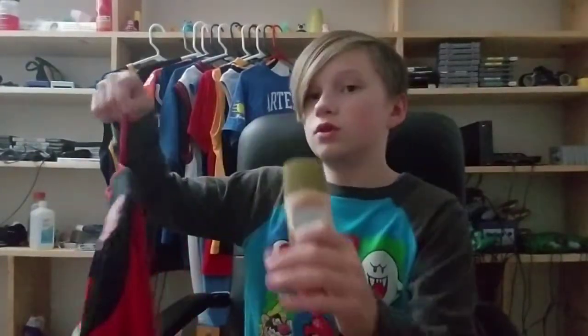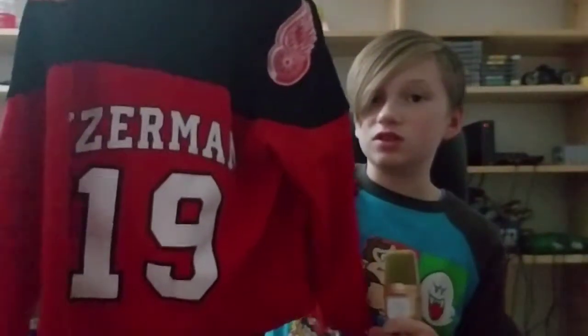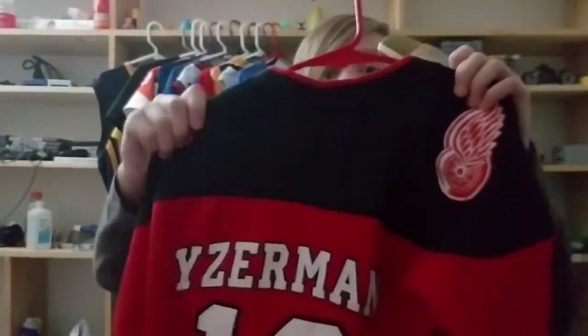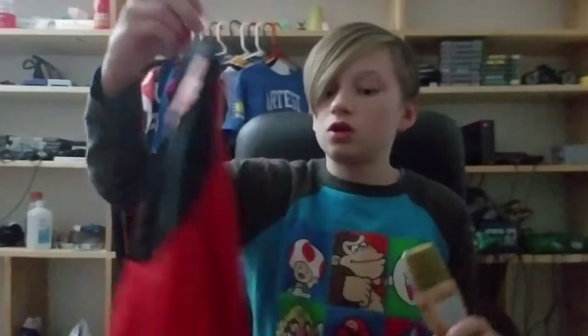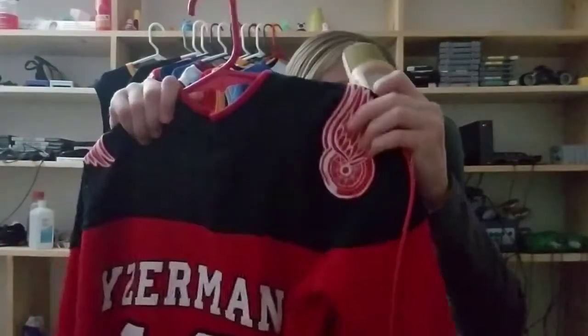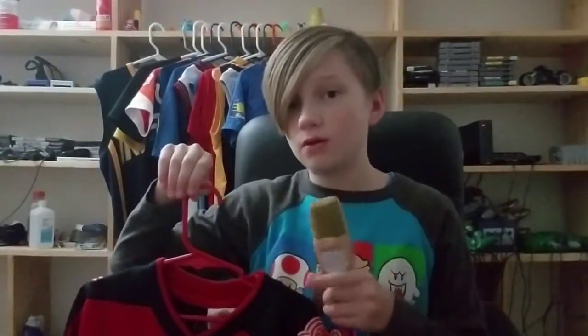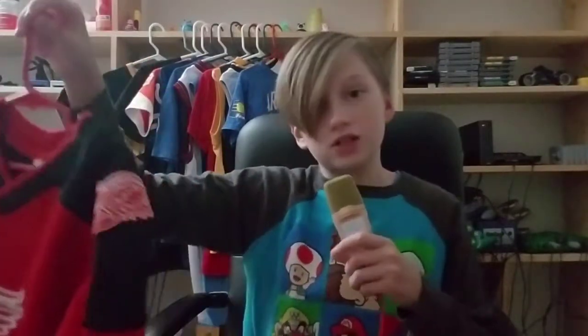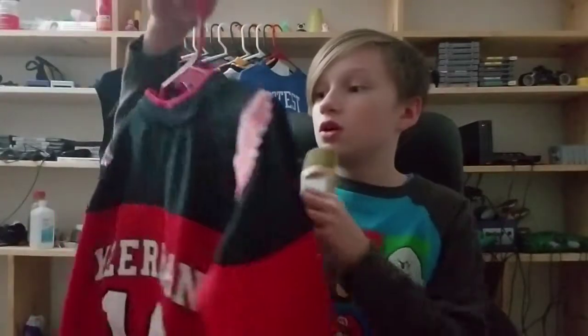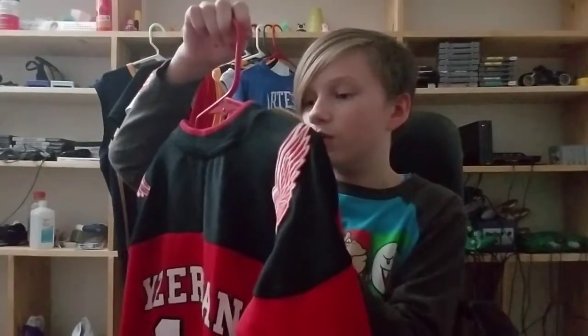The first jersey I've ever owned — it's a Red Wings jersey. It's a baby size, really small. It is a Steve Yzerman jersey, and it is stitched. It's kind of messed up on the hanger, but yeah, the t-shirt jerseys do count because they have the team name and number on the back. This Steve Yzerman jersey is from a very long time ago, probably late 2000s.